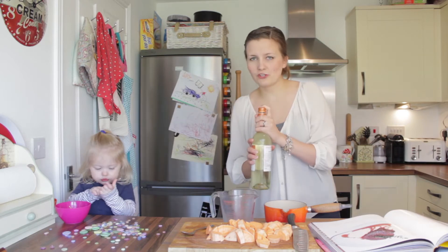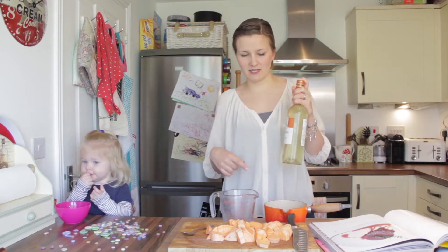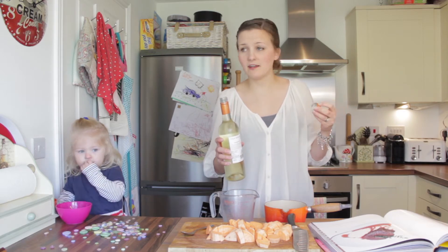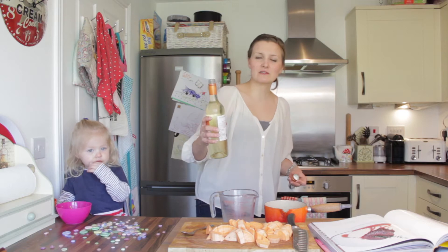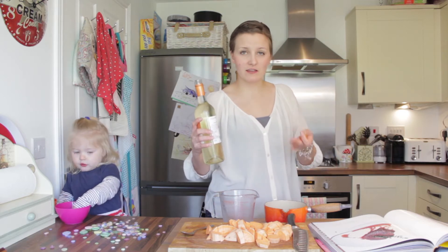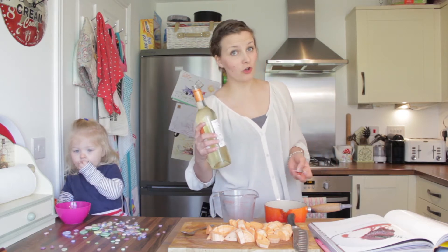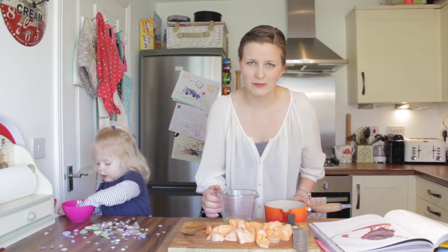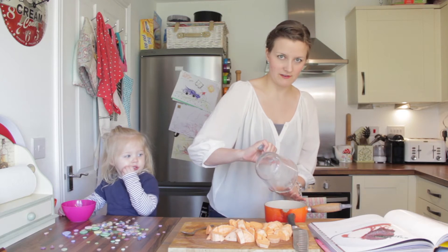I'm not too worried about giving Evee a dish which has wine in it — I give her bolognese with red wine and she's fine. So just a splash, and if you don't want to, you could substitute with a little bit more stock. That's about a quarter of a bottle — I've done about 120ml. That goes in with my fishy stocky stuff.